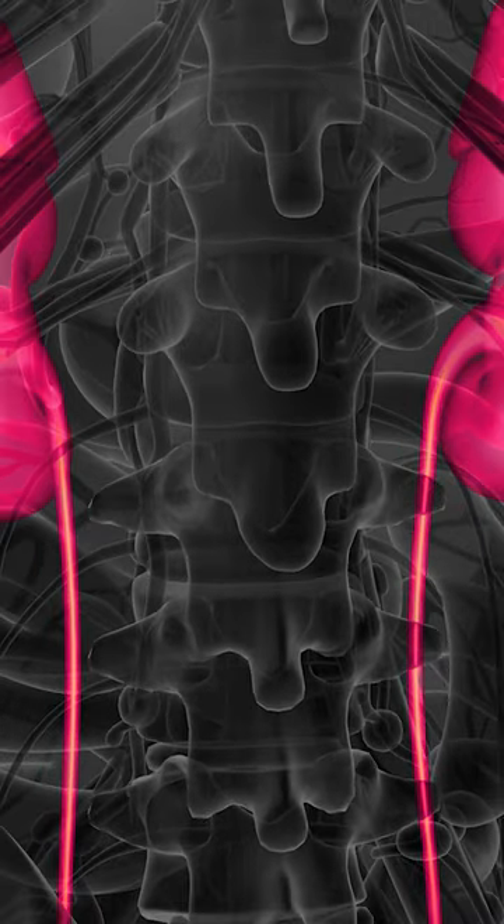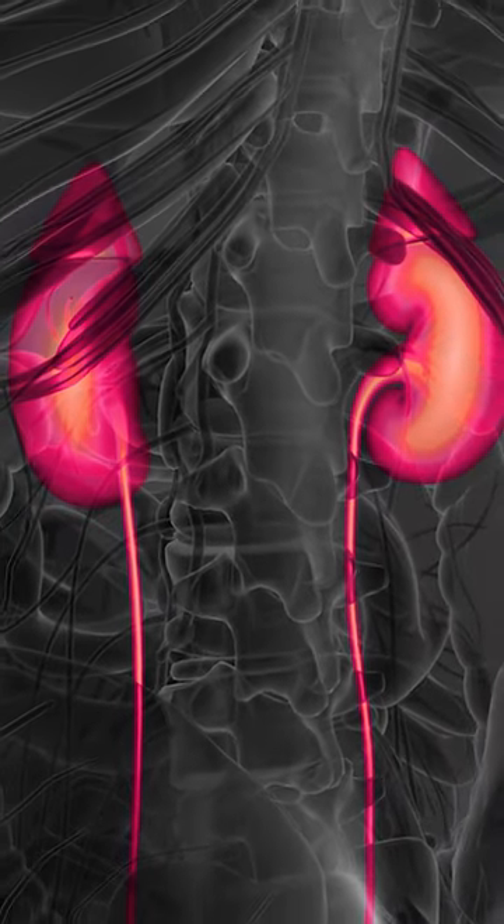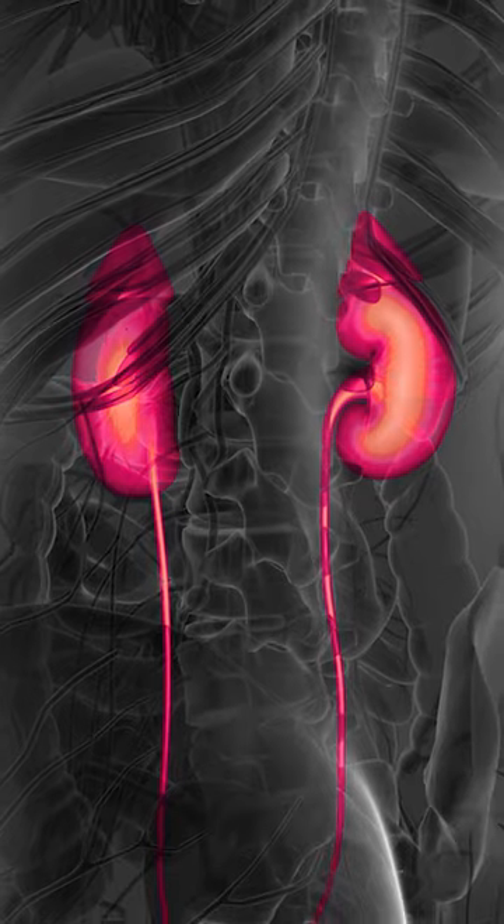The kidneys also help to regulate the body's electrolyte balance, such as sodium and potassium, and blood pressure. They also produce hormones that regulate red blood cell production and promote bone health.